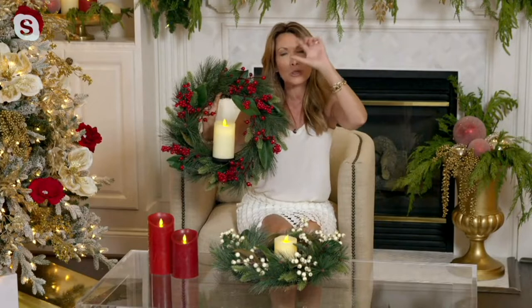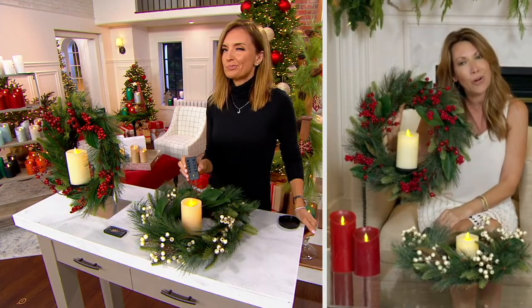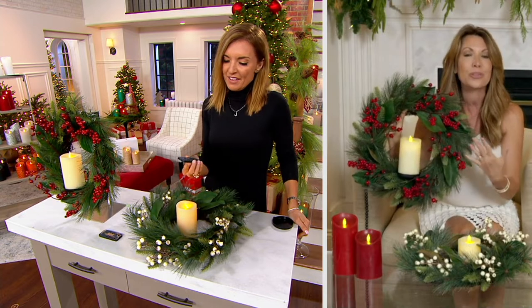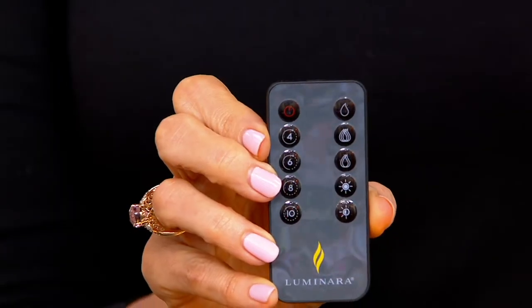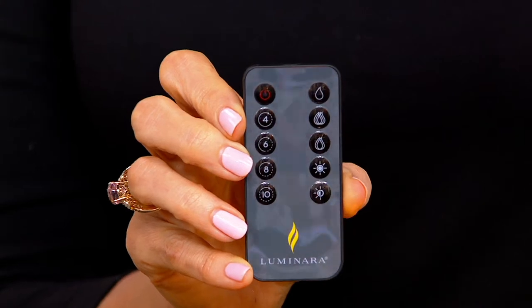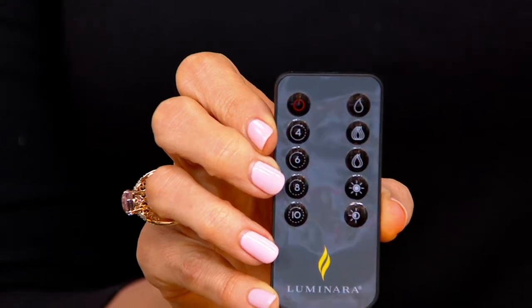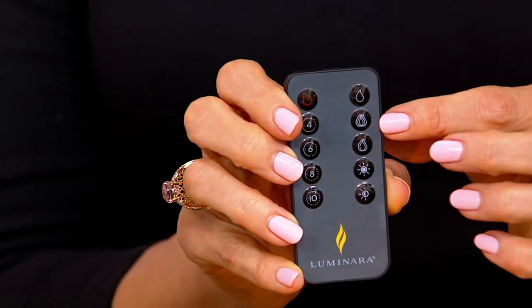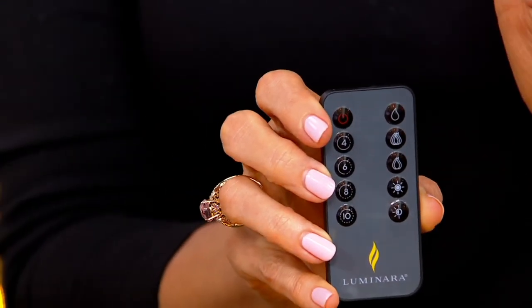You can hang it on walls, mirrors, picture frames, or in a window — I've never been able to put real candles with greenery before. This is magic: candlelight with beautiful accents that usher in warmth and seasonal feeling. The remote that comes with it lets you choose four, six, eight, or ten hours, and you can even adjust the flicker speed and brightness.